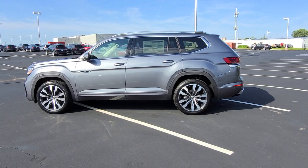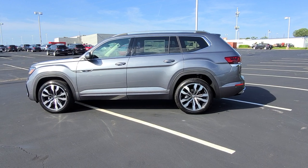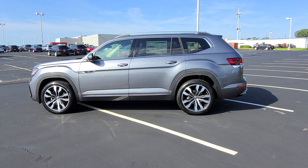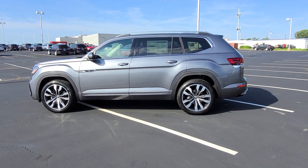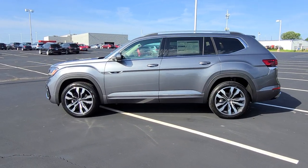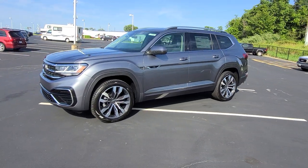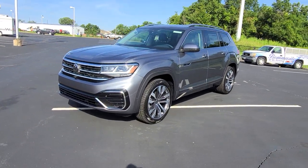Hello guys, this is Rhys from Bomberito St. Peter's Volkswagen in St. Louis. Today I'm bringing you a 2023 Volkswagen Atlas SEL Premium R-Line. This particular one is platinum gray metallic on the exterior, titan black leather on the interior with quartzite gray, and bench seating.